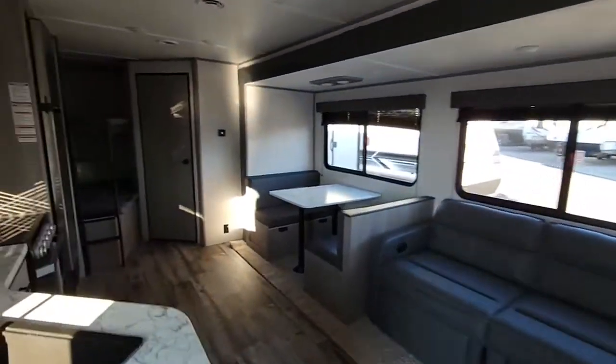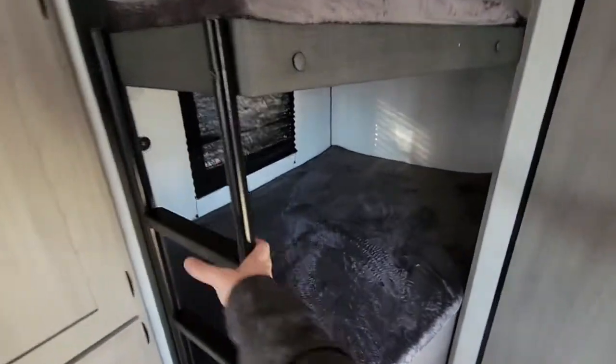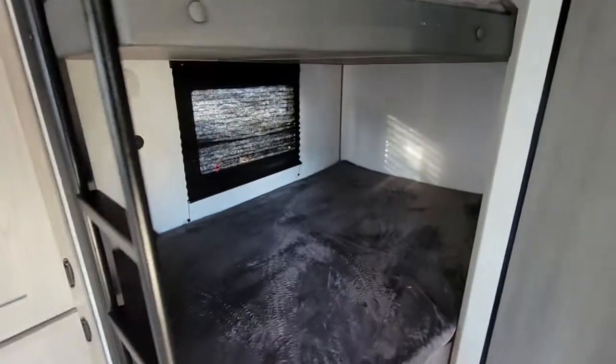Here at the back of the camper, one reason why you're probably looking at this floor plan is the double over double bunk bed. You also have a ladder built in, which is nice and doesn't interrupt getting in and out of the bed. There's plenty of space up top and down below.